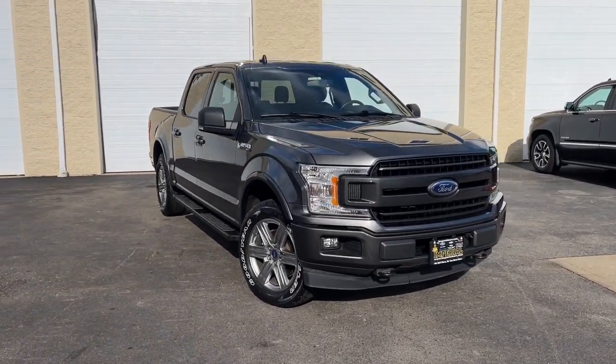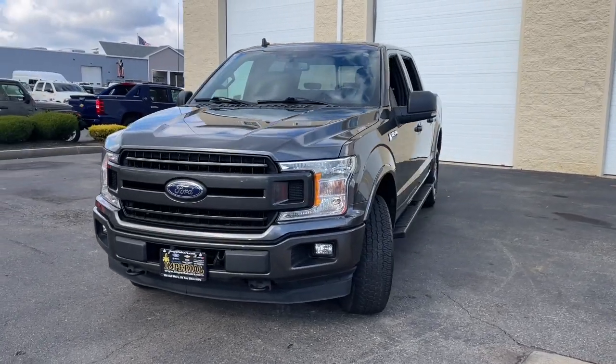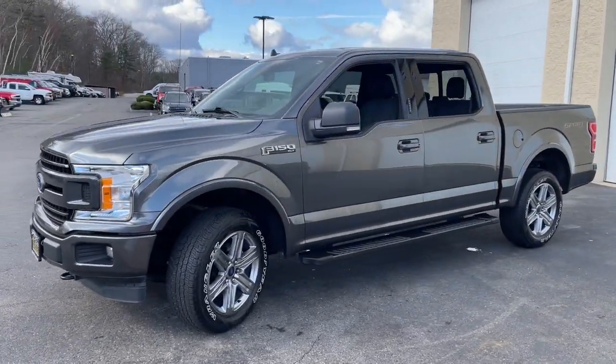Get acquainted with the 2019 Ford F-150. With less than 40,000 miles on the odometer, this vehicle provides excellent value.